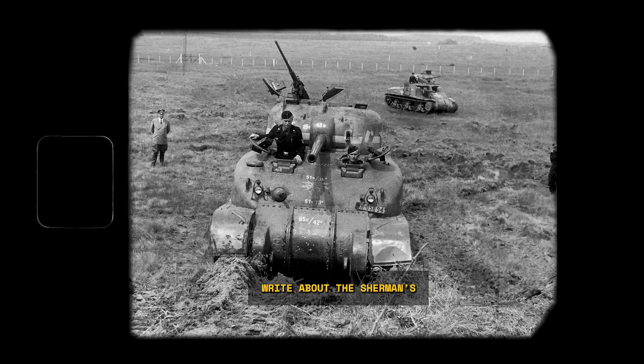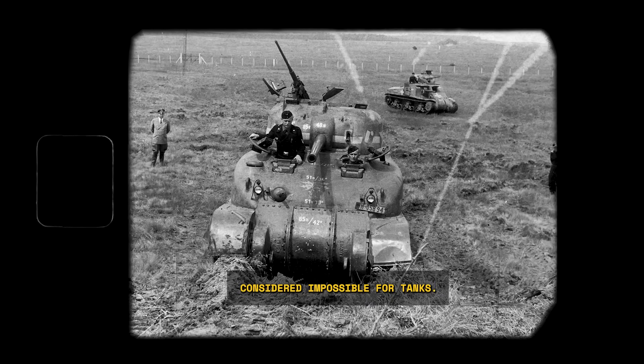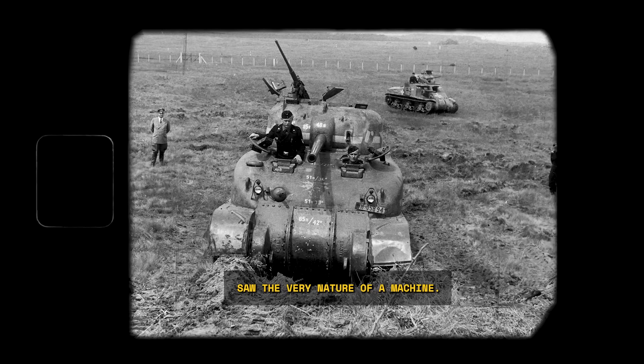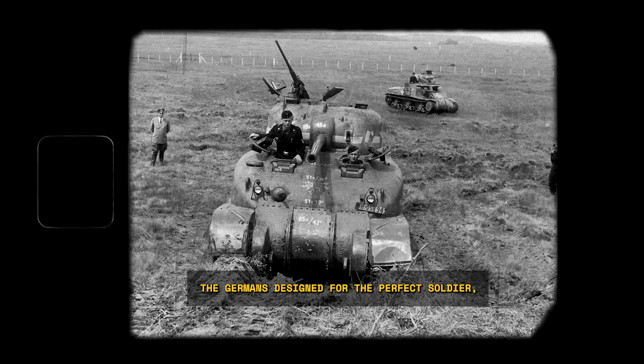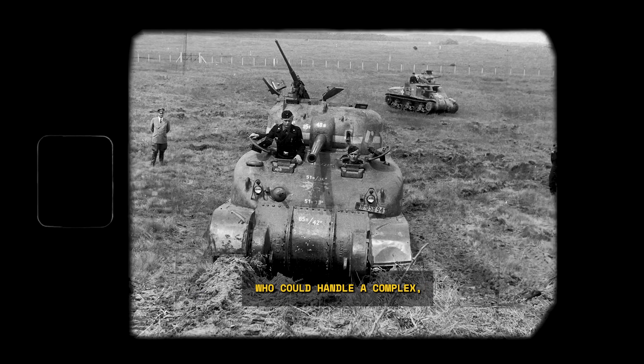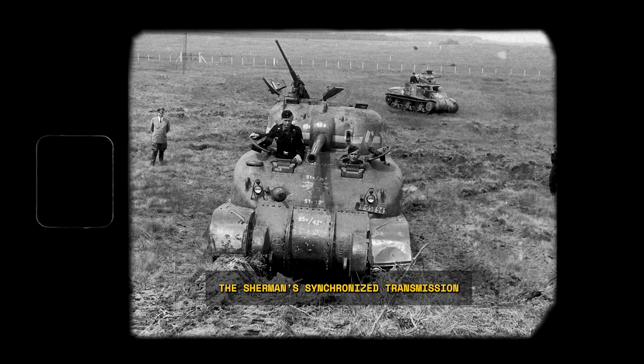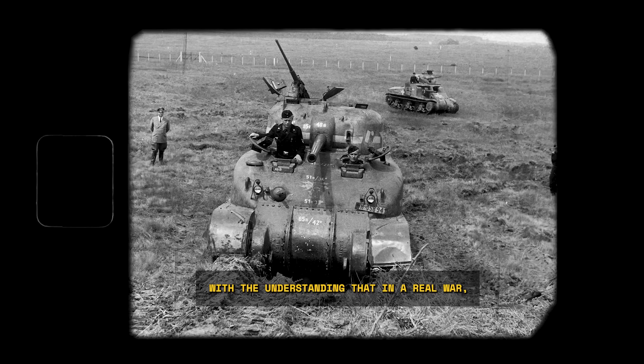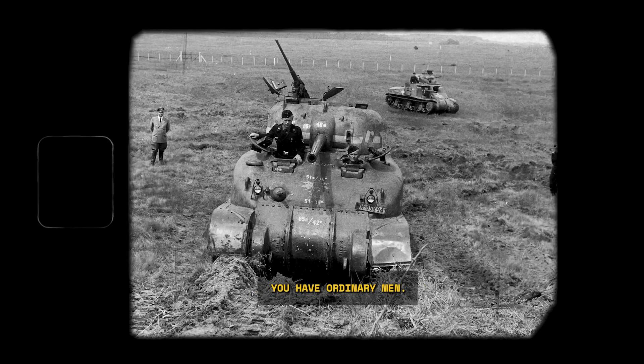Speer himself would later write about the Sherman's surprising mobility, noting that it could climb mountains his own experts considered impossible for tanks. But the real shock wasn't about climbing hills. It was about a fundamental difference in how two nations saw the very nature of a machine. The Germans designed for the perfect soldier — a highly trained specialist who could handle a complex, temperamental machine. The Americans designed for the average guy, a farm boy from Iowa or a factory worker from Detroit who knew how to drive a truck.